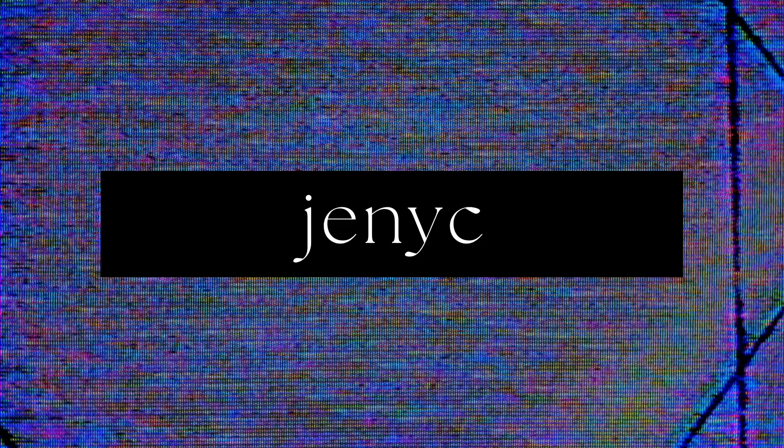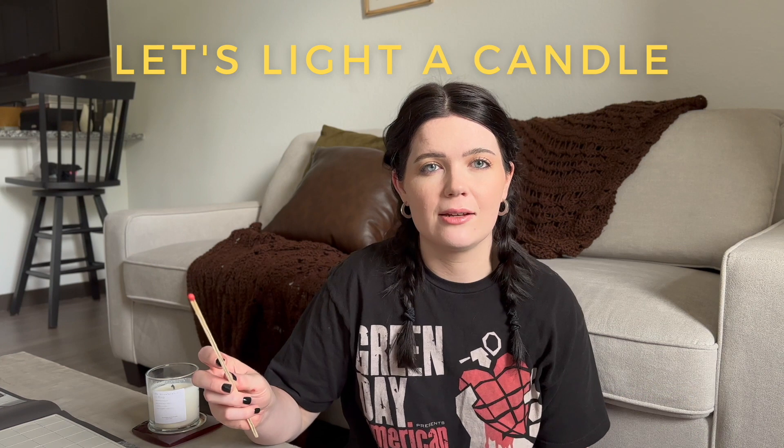Hi there, welcome back to my channel and welcome to another apartment hunting video. It has been quite a while since I've done one of these, but I know a very large percentage of my subscriber base subscribed because of my apartment hunting videos. I did a few in Texas and a few in Denver when I was thinking of moving here. I am happily situated where I am and don't have any intention of moving anytime soon, but the housing market has changed a lot in the past two years. So I wanted to see what was out there and available in 2023. Let's light a candle and let's get into it.